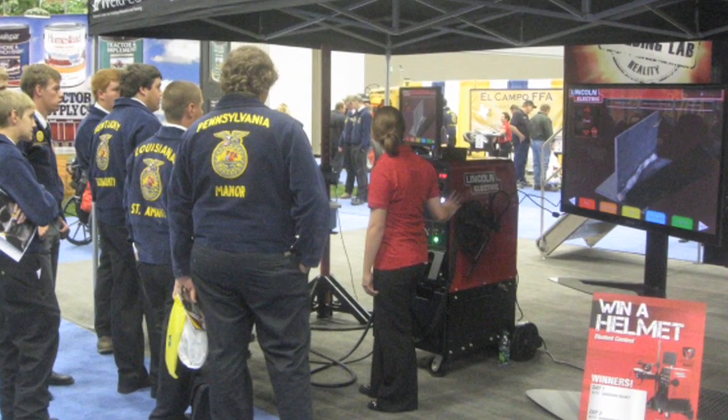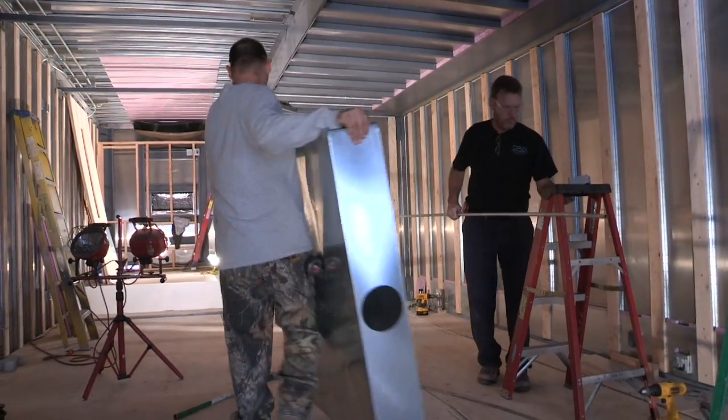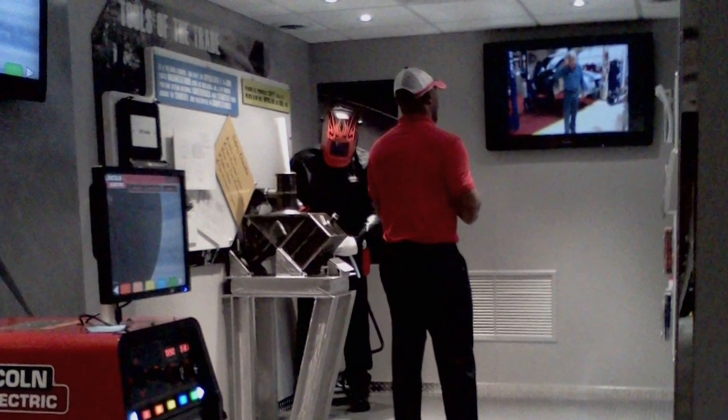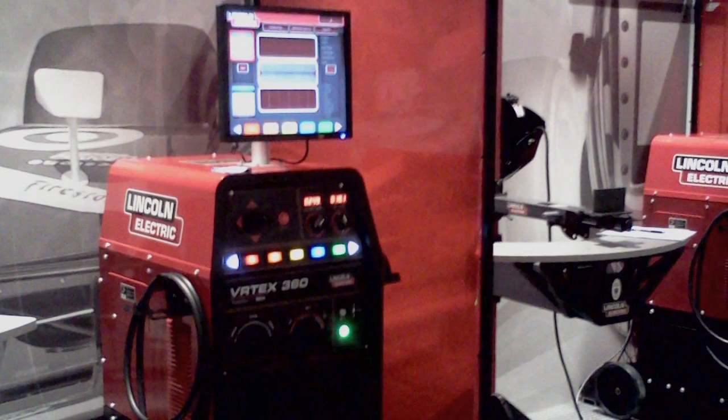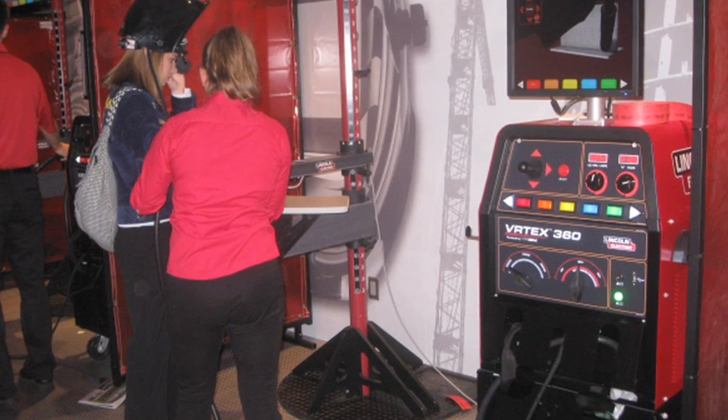We've designed the interior to be very fluid so we can do several different types of setups. There'll be a Vertex on the outside so people will be interested in what's going to be inside the trailer. Once they go inside, they'll come into a little room which will have a welcome message from AWS, and then inside the trailer we're going to have four machines set up along the wall for people to try out.